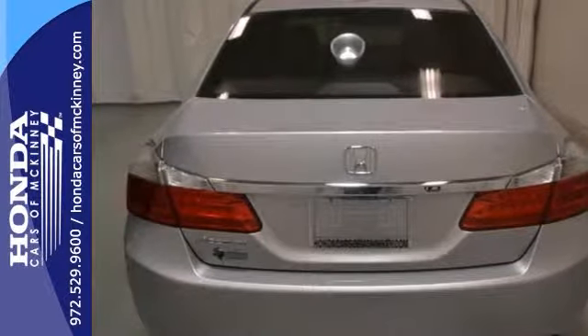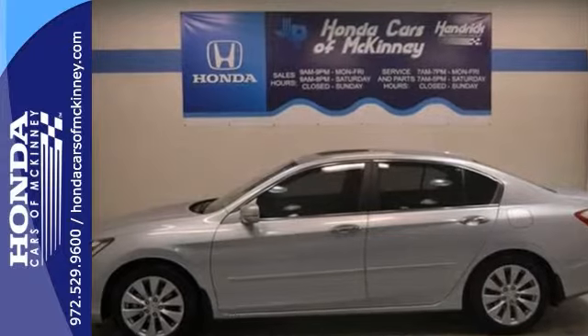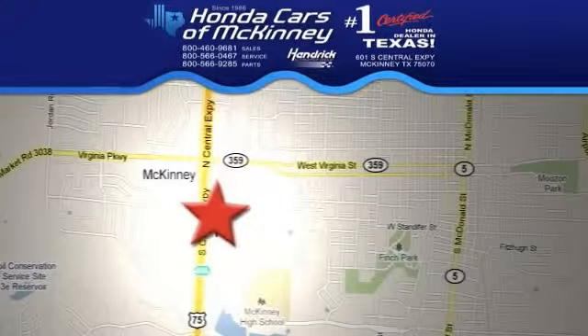Come on in and take it for a test drive before it slips away. Stop in today. We're conveniently located on Highway 75, northbound exit 40A in McKinney.